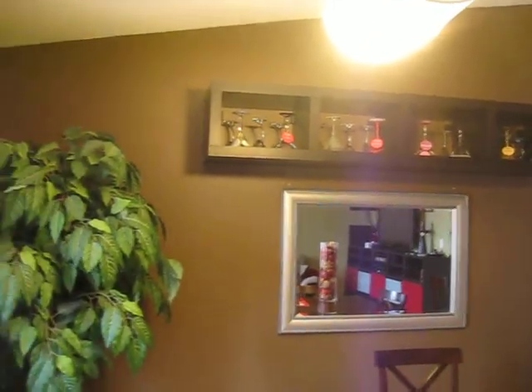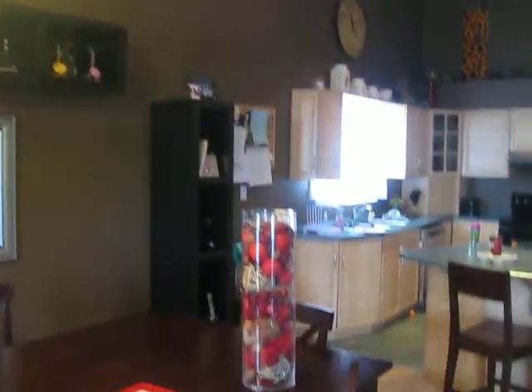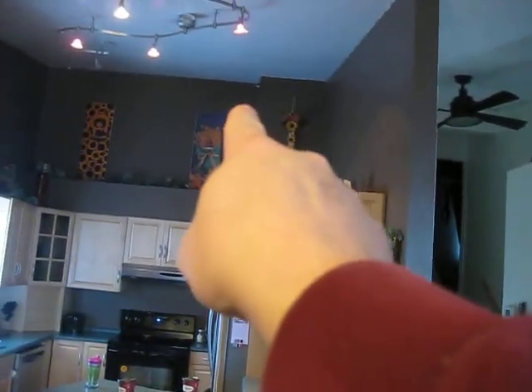Nice cathedral ceilings. I do believe it's a scissor truss — I'm not 100% sure. But it starts at 8 feet from this corner and goes all the way up to 12 feet over there.